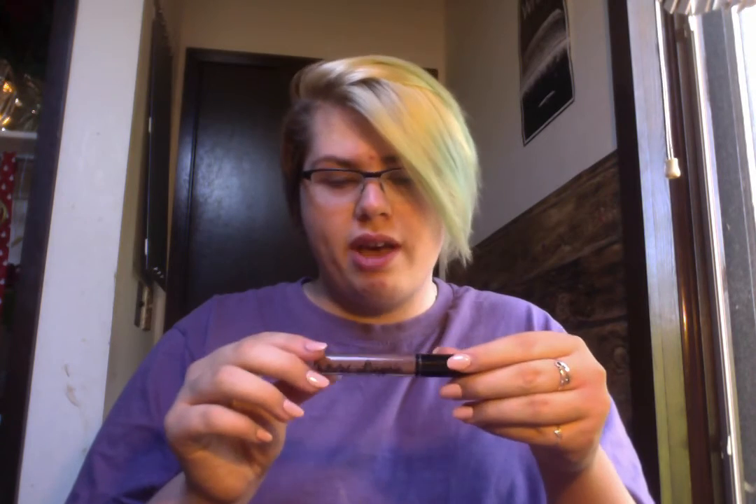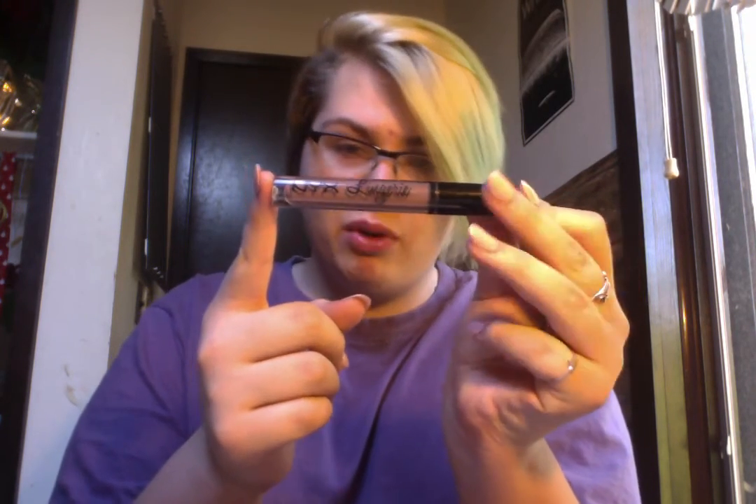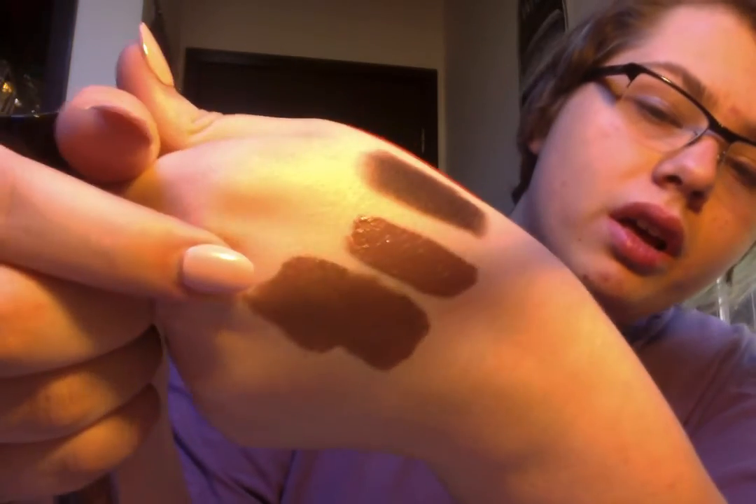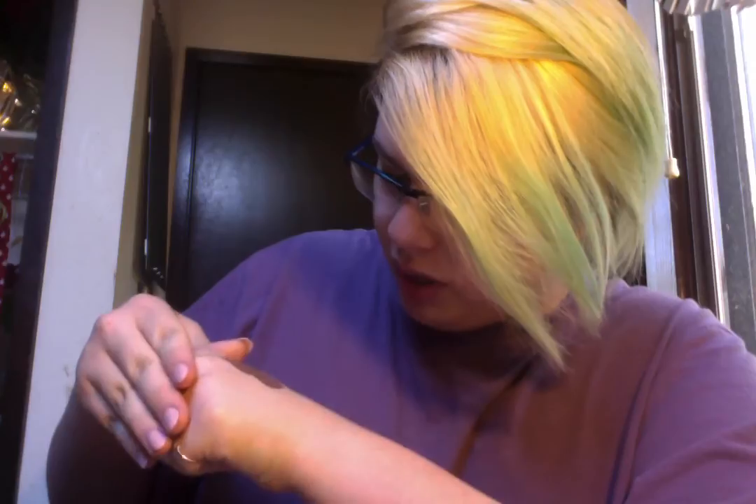The last liquid lipstick I have is the NYX Lip Lingerie in the shade Honeymoon. This is definitely more of a matte lipstick — it dries down completely matte with no transfer. They are very drying, but I use a balm underneath and it keeps me okay for the day. It's a cool-toned brown, and it's cooler-toned than Sandstorm by NYX — that one has more orange and pink in it, while this one is just very cool.